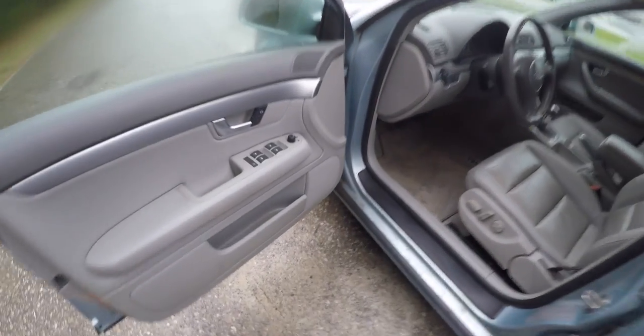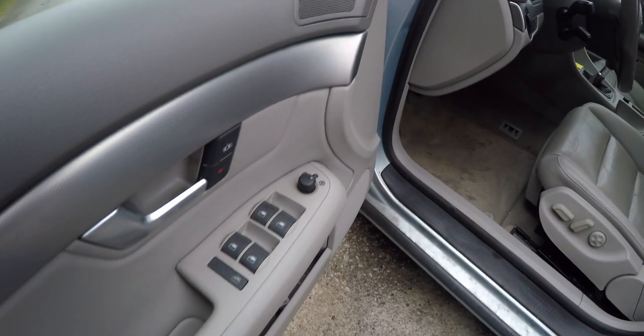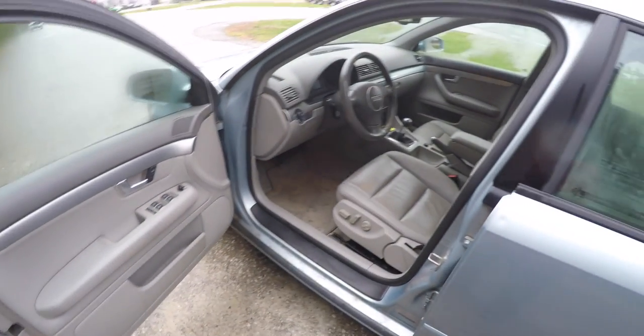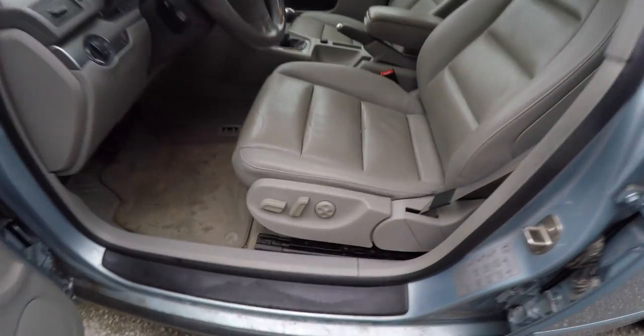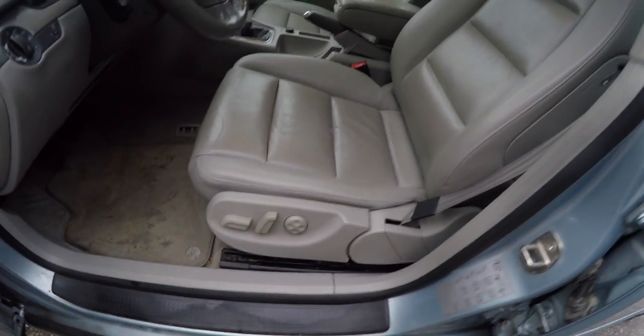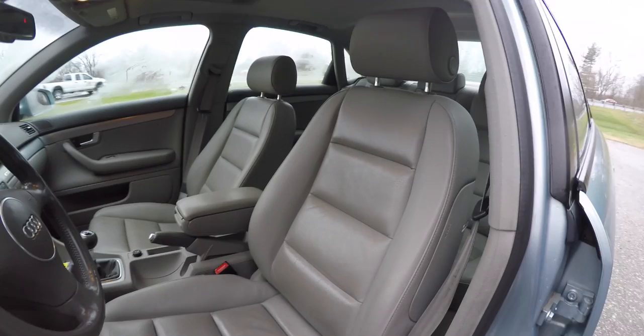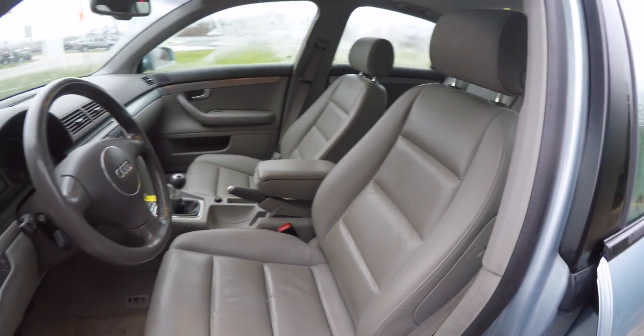Let's take a look at the interior. Inside, this vehicle does have power heated mirrors, power windows, and power door locks. It has an eight-way power driver seat with four-way adjustable lumbar support, seat-mounted side-impact airbags, and height and tilt adjustable head restraints.